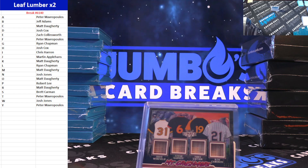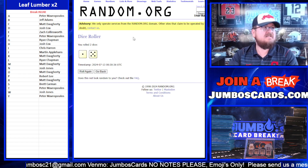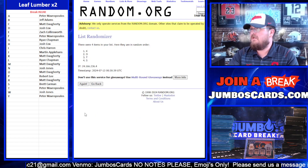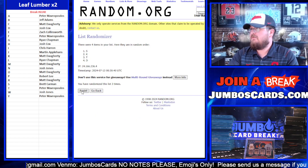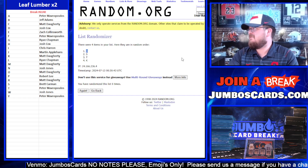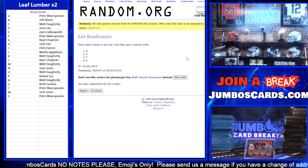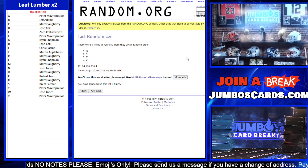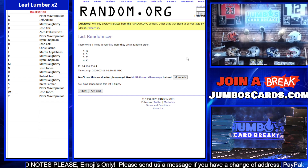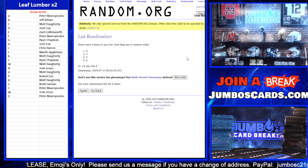Good luck everybody — D, S, T, and K. TK dice roll, six times on the dice: one, two, three, four, five, and six. The D spot is going to Josh Cox. Josh, it's a nice one — he takes down that one as well. That is the break, everybody. Appreciate the fill.